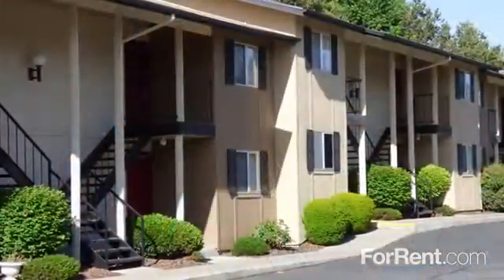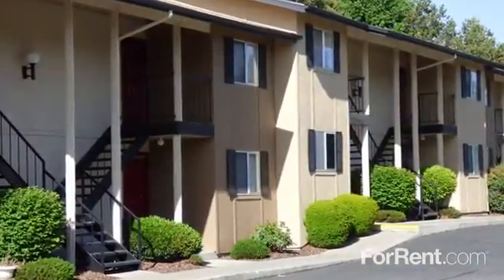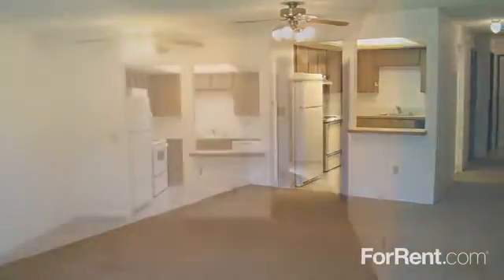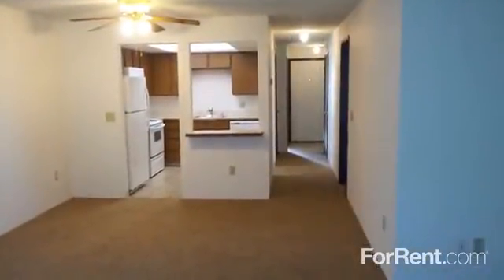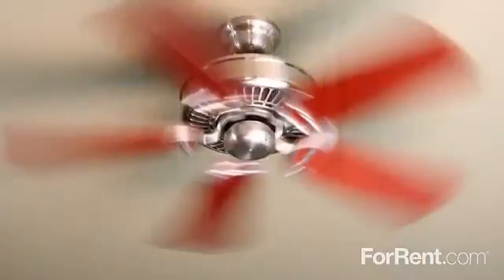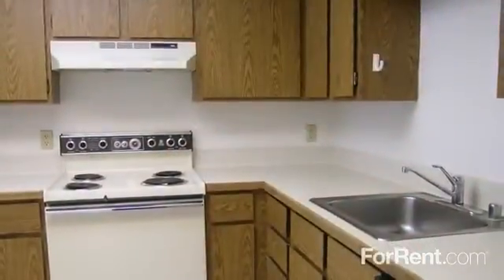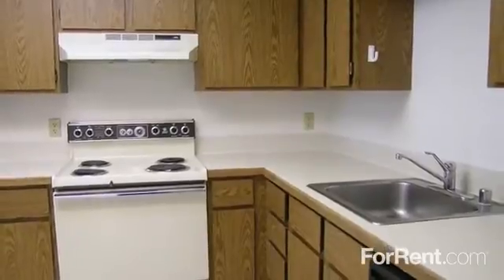Our charming two and three bedroom floor plans have large closets, plush carpeting, and two full baths. There's an easy flow from the living room to the dining area that's ideal for entertaining. A breezy ceiling fan will keep guests comfortable during dinner, and the kitchen features a full appliance package and plenty of cabinet and counter space.